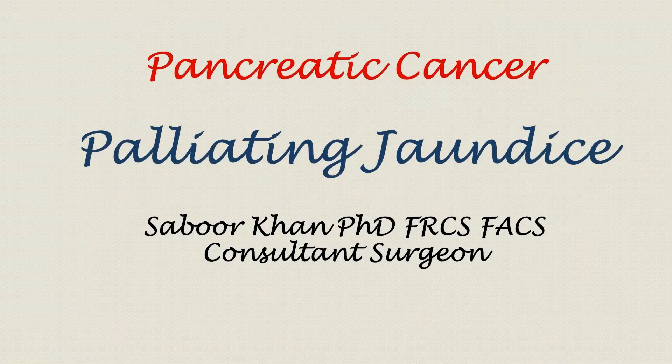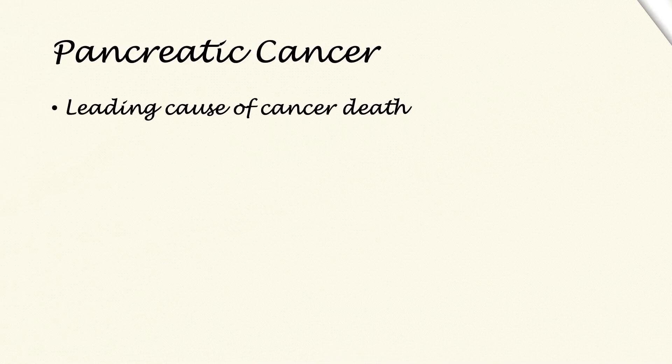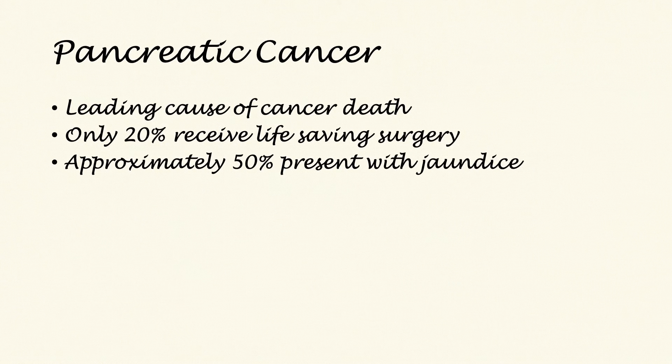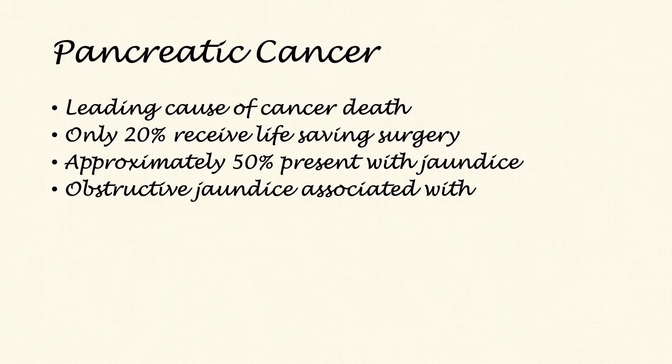This video will address the question of palliating jaundice in patients with pancreatic cancer as well as periampullary tumours around the head of the pancreas. Pancreatic cancer is a deadly condition and a leading cause of cancer death. Only one in five patients will end up having life-saving surgery, and approximately 50% present with jaundice, which is a disabling symptom.